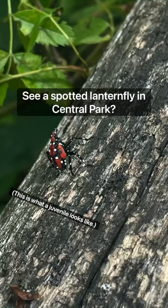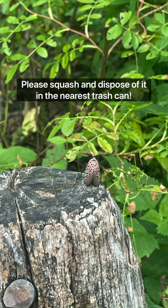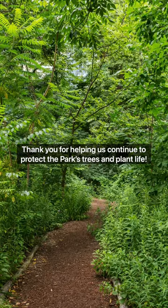See a spotted lanternfly in Central Park? Please squash and dispose of it in the nearest trash can. Thank you for helping us continue to protect the park's trees and plant life.